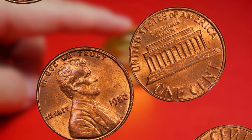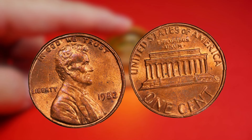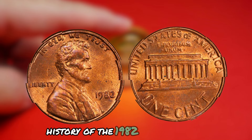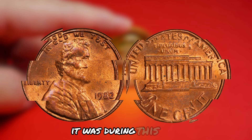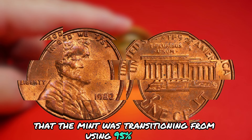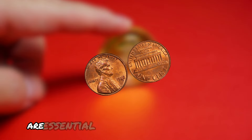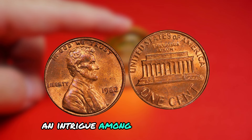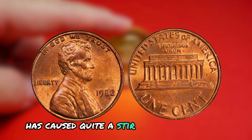Now let's look at the 1982 Lincoln penny with no mint mark — a coin with a controversial and mysterious history, making it one of the most sought-after and rare coins in the world. The year 1982 was a pivotal moment in US Mint history, as the mint was transitioning from using 95% copper in pennies to a cheaper zinc composition. This change led to a mix-up in the production process, resulting in some pennies being minted without a mint mark. The absence of a mint mark on the 1982 Lincoln penny sparked curiosity and intrigue among collectors and enthusiasts.